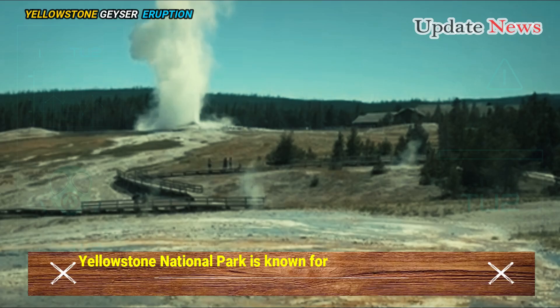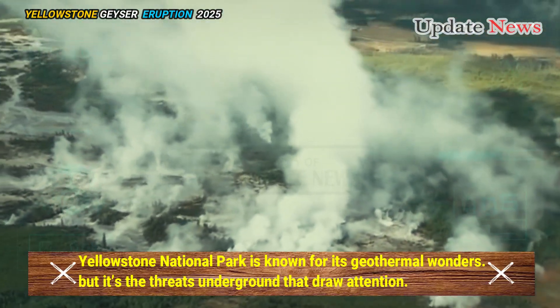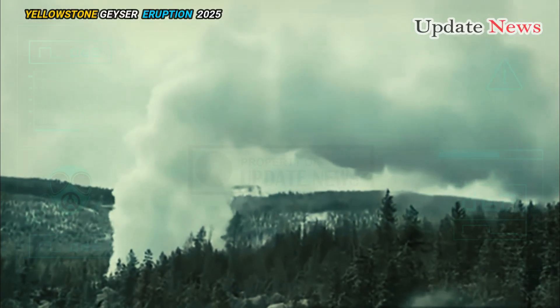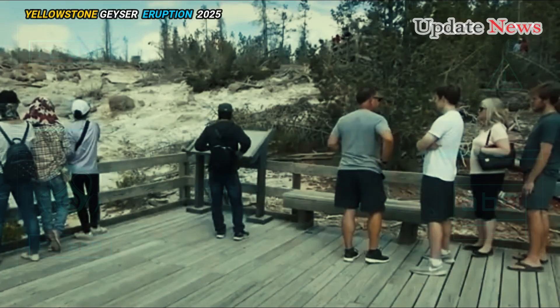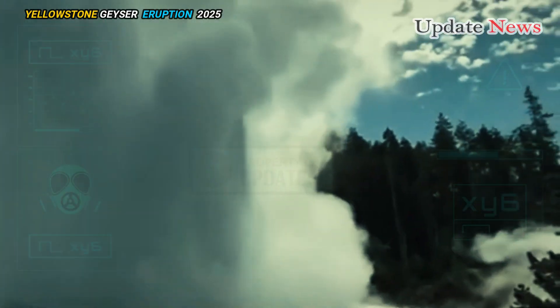Yellowstone National Park is known for its geothermal wonders, but it's the threats underground that draw attention. Events like the Black Diamond Pool explosion and recent seismic activity at Steamboat Geyser remind us that the park is a volatile place.